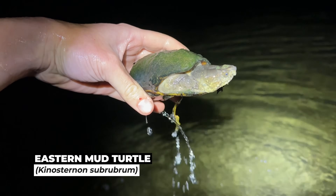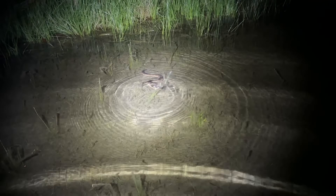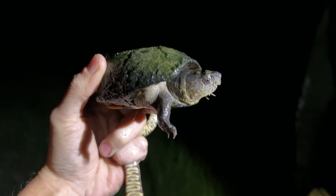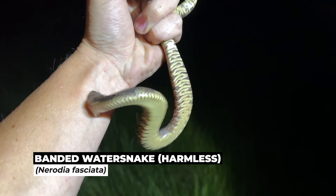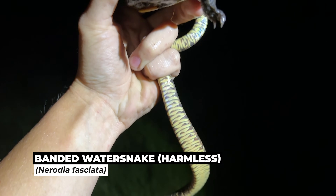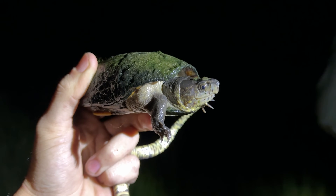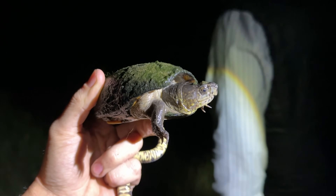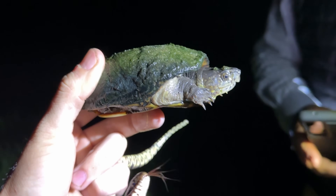We're out here night shining - the daytime didn't produce too much, but we have a musk turtle here. Right past the musk turtle we have a banded water snake who is in the grass. We have an eastern mud turtle and a banded water snake. We lost the banded water snake we found, but we do have this nice eastern mud turtle - actually maybe even the first eastern mud turtle I've ever seen in South Georgia. We'll put these guys back.